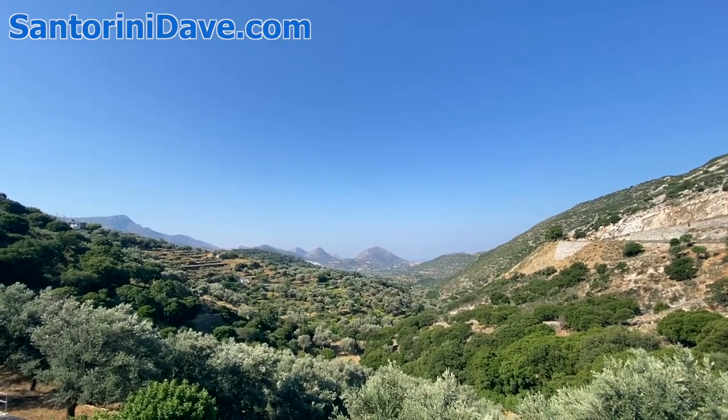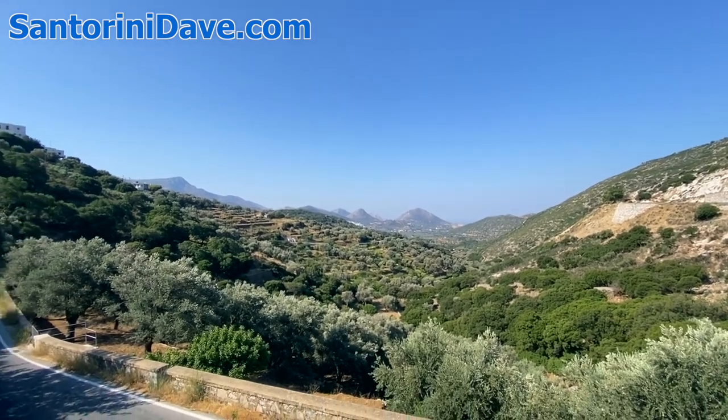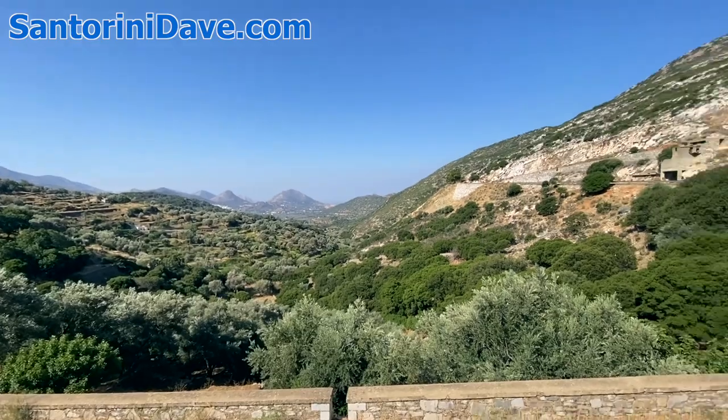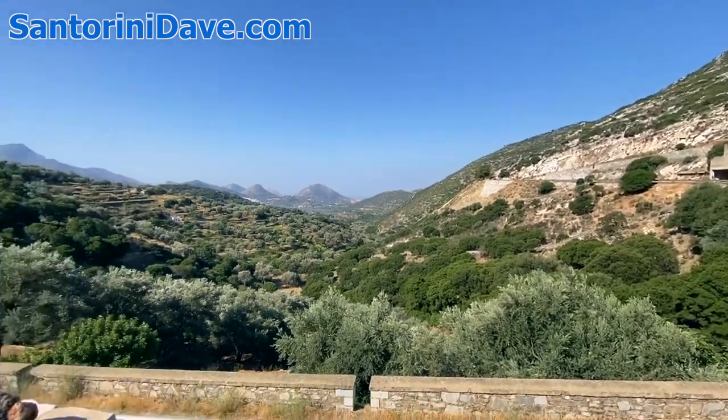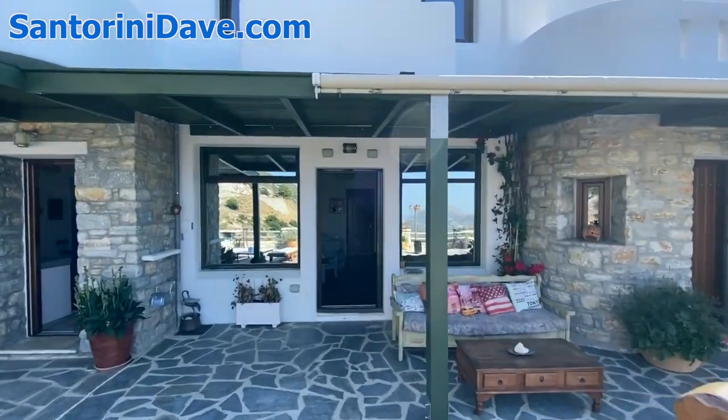I'm here at the Eleolithos luxury retreat in the mountains of Naxos — this gorgeous property surrounded by olive trees and citrus orchards, and I'm going to take a look at the Ariadne and Dionysus suite here.